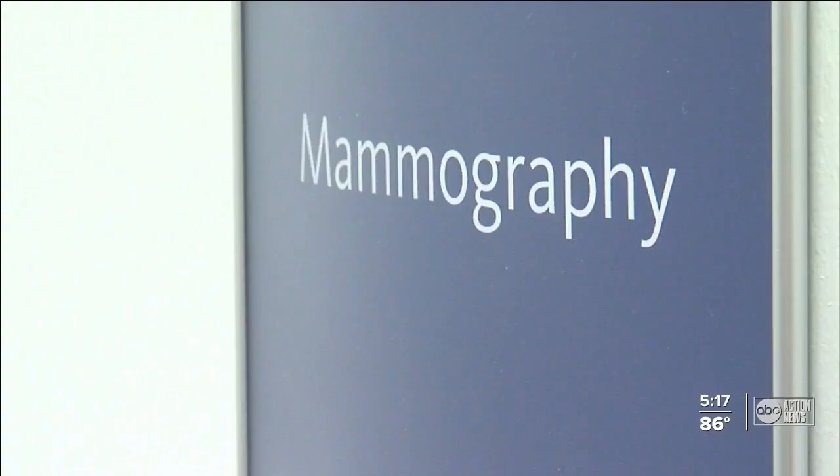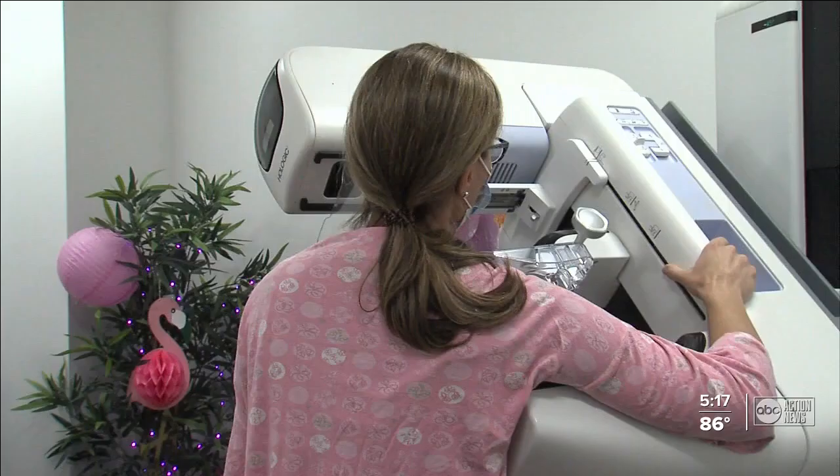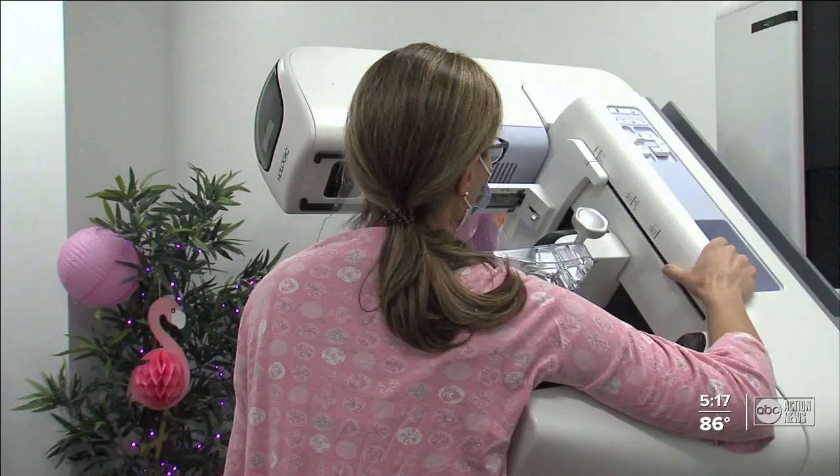A screening mammogram also decreases mortality rates significantly — there's a 40% decrease in mortality rate. So whether it's a fear of discomfort or even the pandemic, advocates say don't put it off, reminding you to put your health first. It is uncomfortable, but it's 12 seconds of uncomfortable that could save a life.